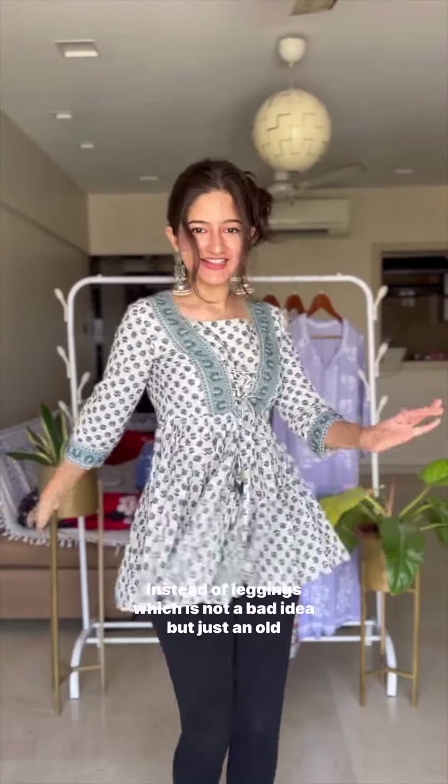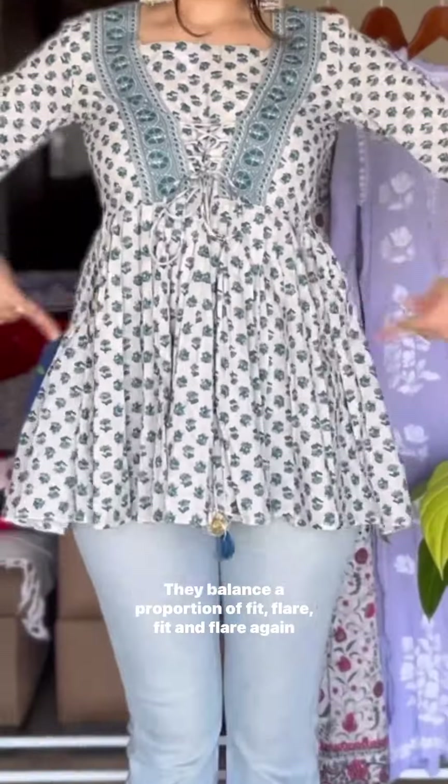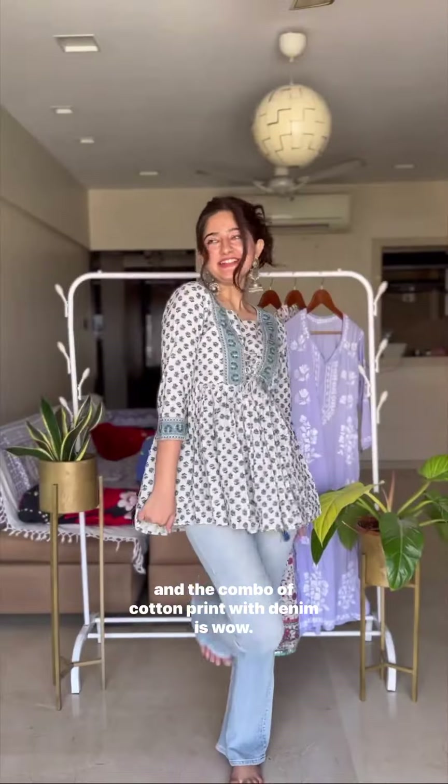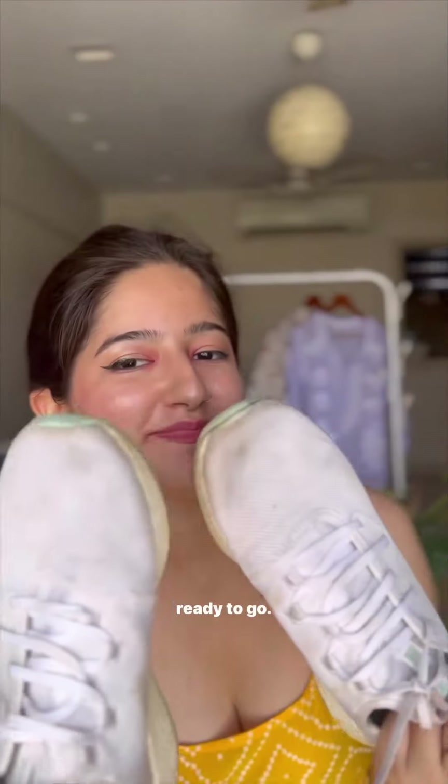First, short fit and flare kurtis. Instead of leggings — which is not a bad idea, but just an old and slightly unflattering way — you can try out bootcut jeans. They balance the proportion of fit and flare. And the combo of cotton print with denim is wow. Wear them with boots, kolhapuris, or even shoes and you're ready to go.